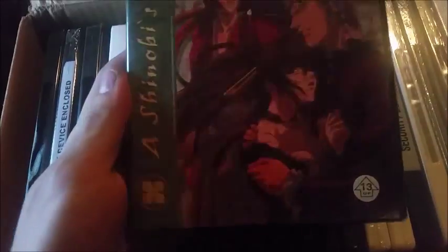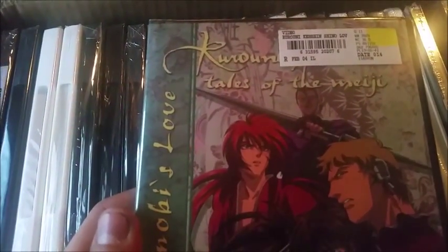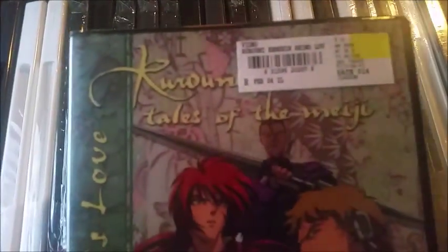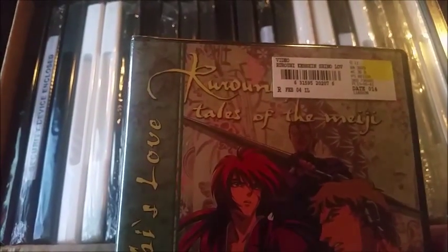Starting out, we got a beautiful copy of Rurouni Kenshin: Tales of the Meiji — this is 'Shinomori's Love' and comes with episodes 87, 88, 89, and 90. I like Rurouni Kenshin a lot; it's one of my favorite animes.